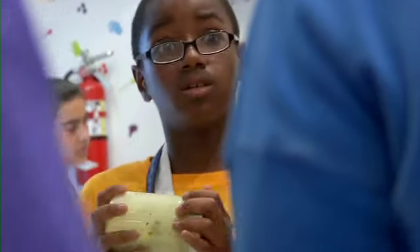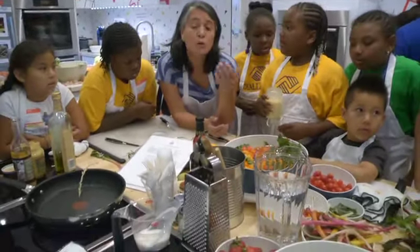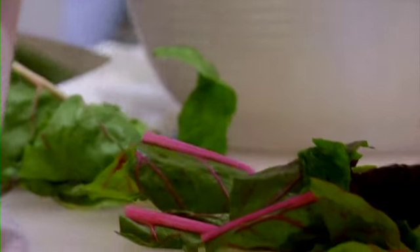I didn't know how to make salad dressing. When we put dressing on our salad, what do we do? We put a lot, or we go little by little. Isn't this easy? The rainbow chard is different colors and it was my first time eating it.